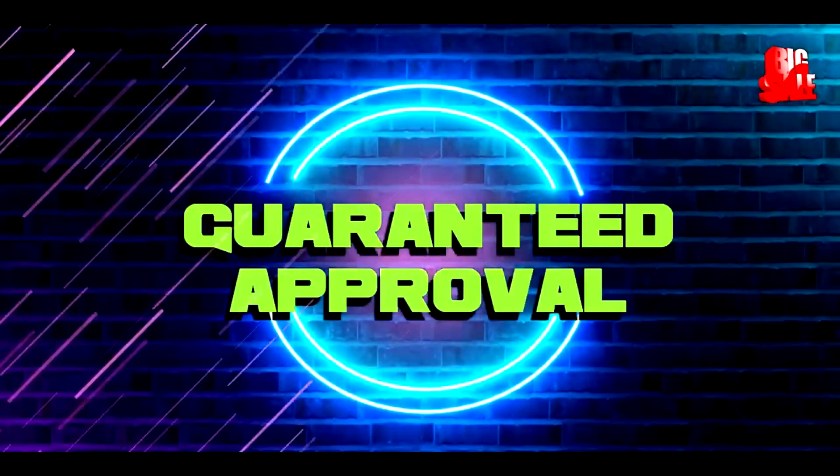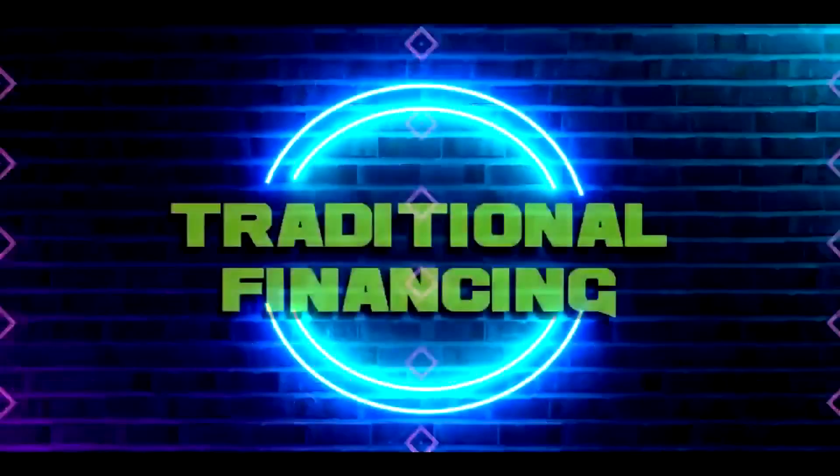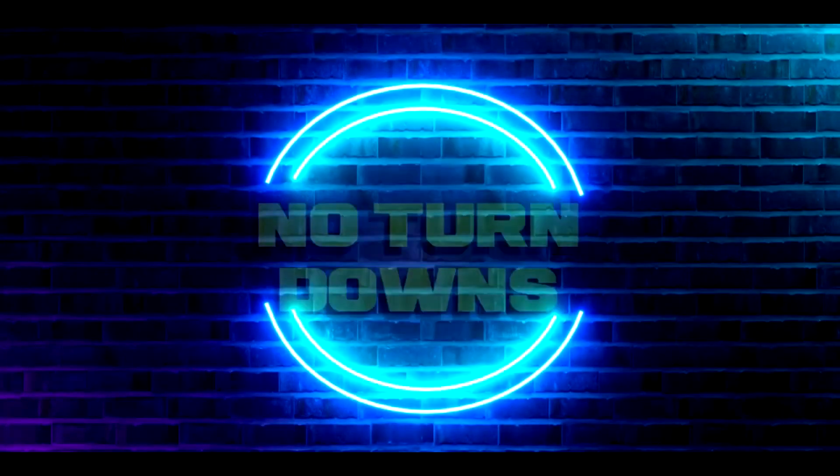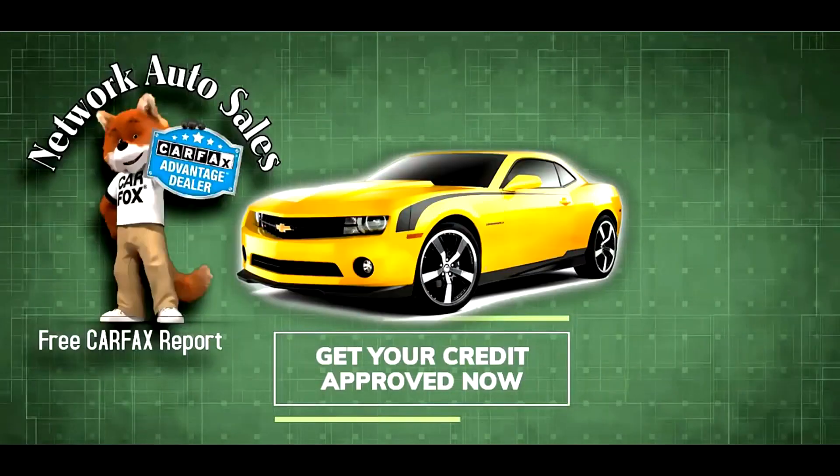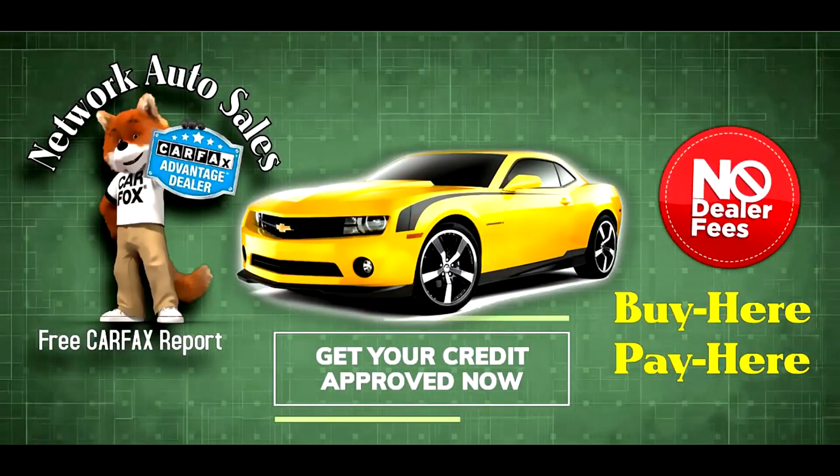Here at Network Auto Sales we have guaranteed approval with our buy here, pay here program and traditional financing. So no turndowns, everybody rides, no exception. Every car comes with a free car fax report upon request and no dealer fees ever.